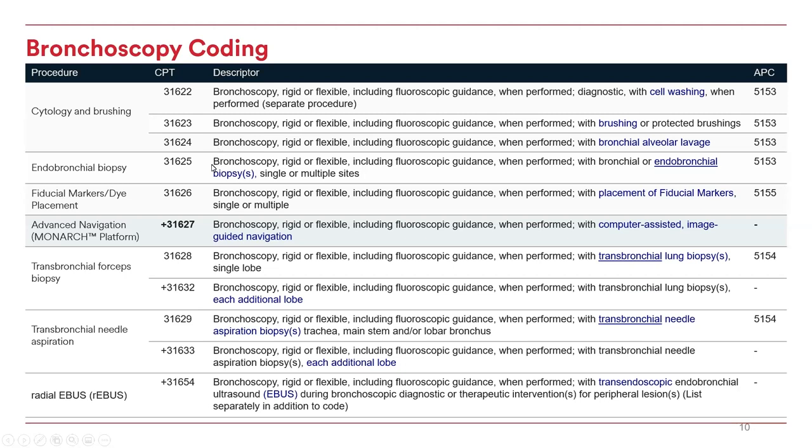A transbronchial forcep part one biopsy — 31628, a needle biopsy — 31629. You would document all the codes based on the tools used. Also note that biopsy with the forceps has an endobronchial biopsy 31625, as well as a transbronchial forceps 31628. You also need to know whether or not navigation was used to reach the nodule. So 31627 would indicate navigation used — Monarch platform — as well as whether radial EBIS was used for determining the location of the nodule — 31654 radial EBIS. Additionally, there's a code for fiduciary marker and dyes, which is 31626.